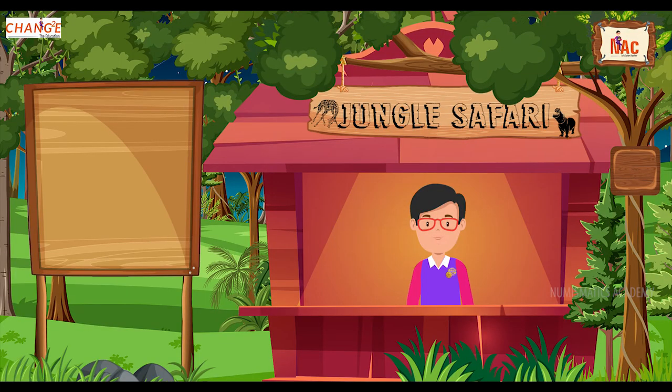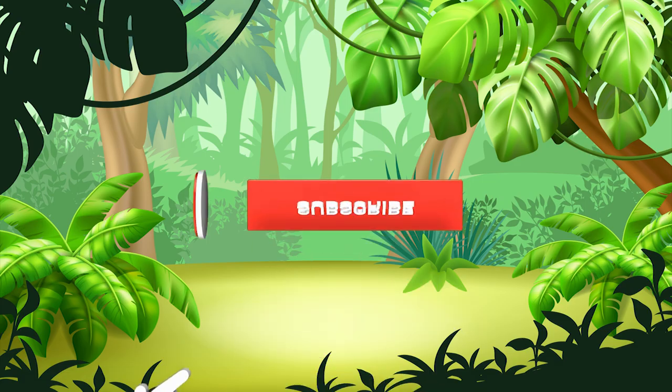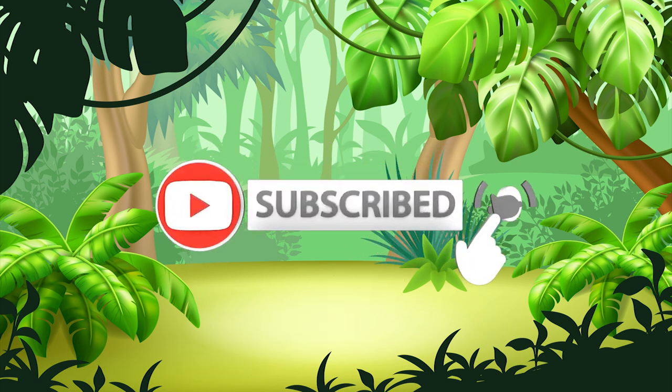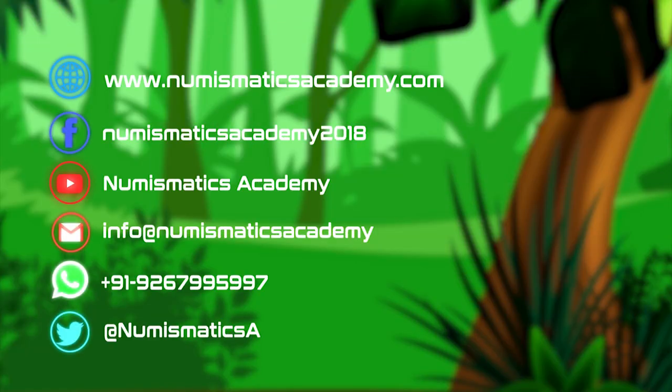And that's it for this episode. I will see you on the next one. Don't forget to subscribe to my channel for more updates.